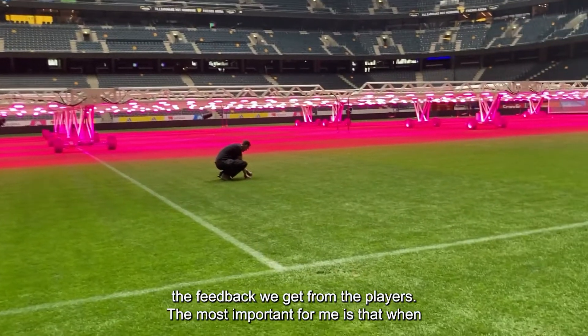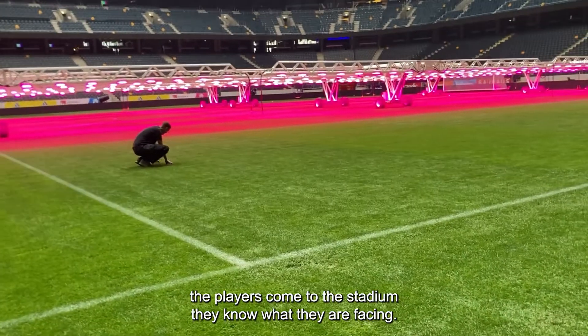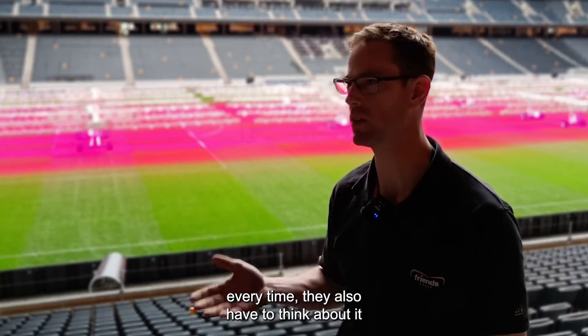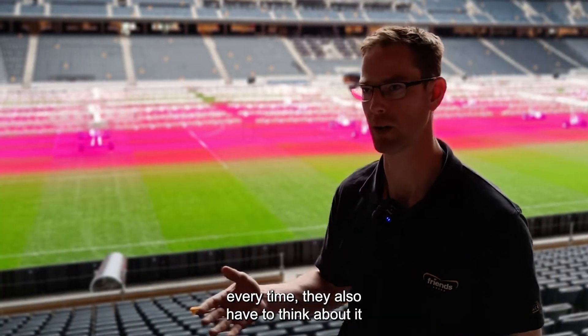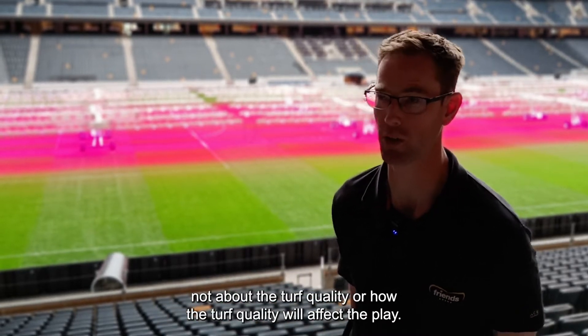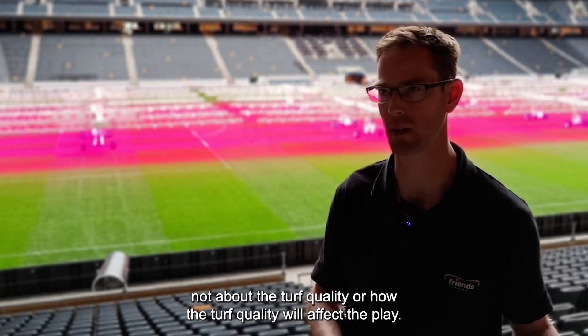The most important thing for me is that when players come to the stadium, they know what they are facing. If they're facing a different quality every time, they have to think about it during play. They shouldn't — they should think about strategy, not about how the turf quality will affect the game.